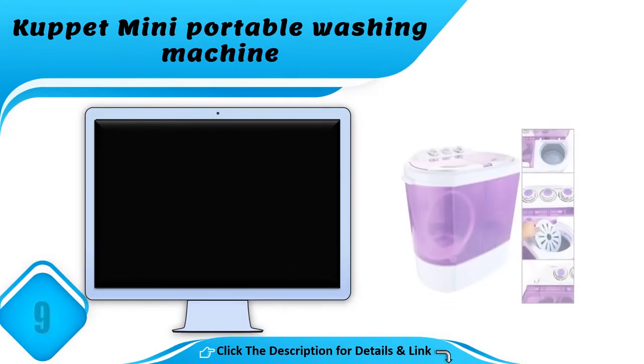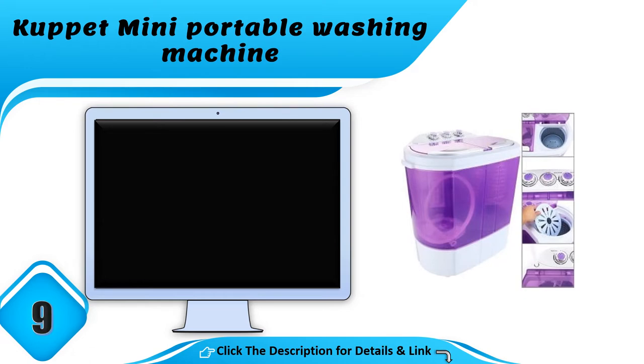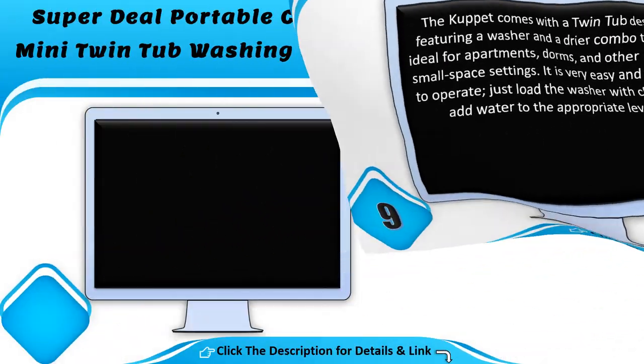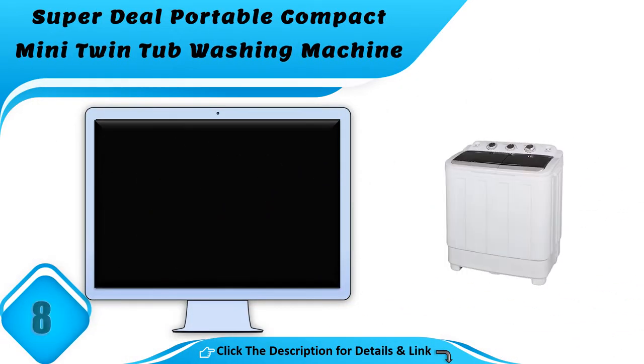Number 9: the Cupat mini portable washing machine. The Cupat comes with a twin tub design featuring a washer and dryer combo that is ideal for apartments, dorms, and other small space settings. It is very easy and simple to operate — just load the washer with clothes and add water to the appropriate level.